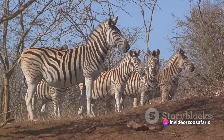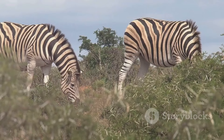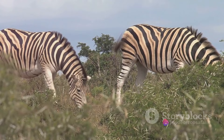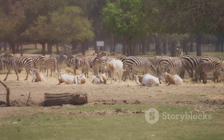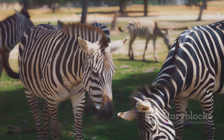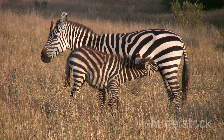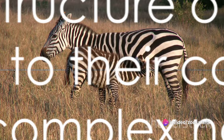One particularly intriguing aspect of zebra society is their mutual grooming behavior. Zebras will often nuzzle and groom each other, which serves a dual purpose — not only does this help keep their coats clean and parasite-free, but it also helps to strengthen social bonds within the herd. These behaviors — the protective instincts of the stallions, the nurturing of the mares, the early education of the foals, and their unique forms of communication and mutual grooming — all contribute to the complexity and cooperation within the zebra social structure.